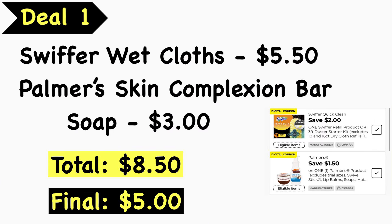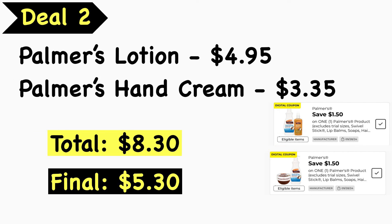Deal number one: pick up the Swiffer wet cloths at $5.50 and the Palmer's Skin Complexion Bar Soap at $3.00. Your total is $8.50. Use the $2.00 Swiffer digital coupon and the $1.50 Palmer's digital coupon. Final cost is $5.00.